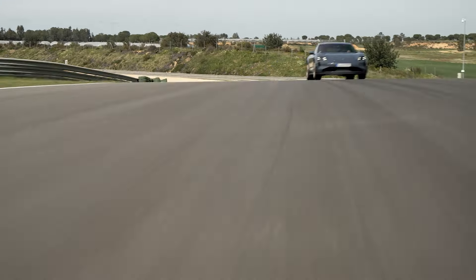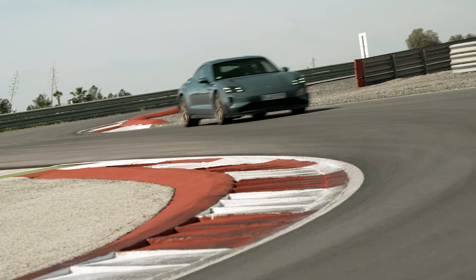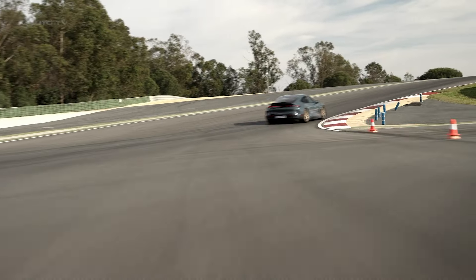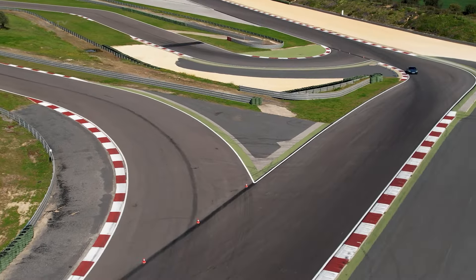Aerodynamics also get a significant boost with the Weissach treatment. A large fixed rear wing, along with front and rear splitters, generates serious downforce — 175 pounds at the front and 310 pounds at the rear. This helps keep the Turbo GT planted during high-speed cornering and maintains stability.